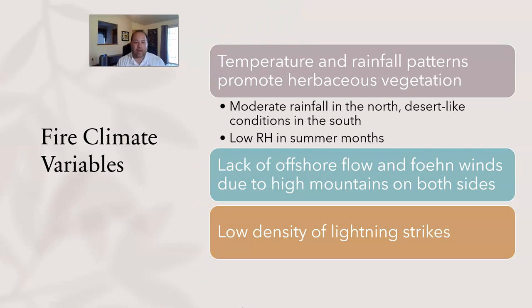In terms of fire climate variables, temperature and rainfall patterns promote herbaceous vegetation rather than woody vegetation. What woody vegetation you get is scattered — mostly woodlands rather than forests. The only places you really get forests are along riparian corridors where water is right there. In terms of rainfall, you get moderate rainfall in the north — in the 20s to 30s of inches — but in the south you get more desert-like conditions. Down in the Bakersfield area you're only talking six to eight inches of rain per year on average.